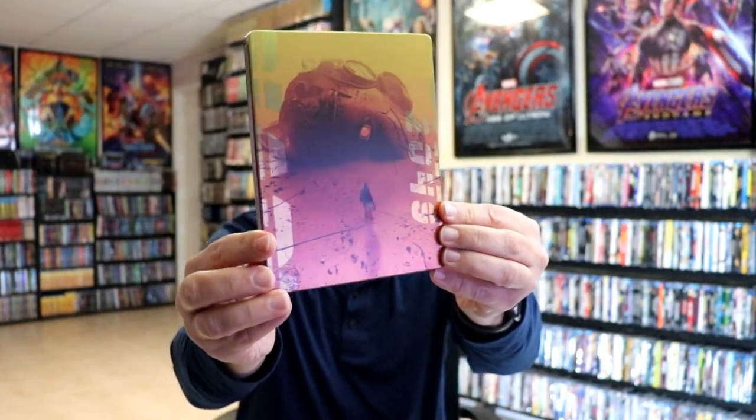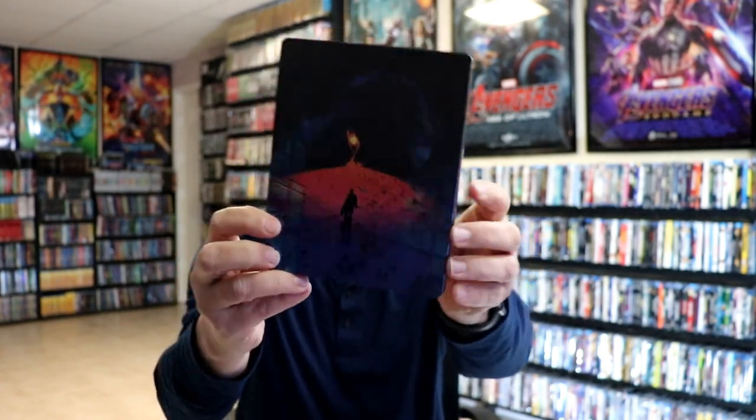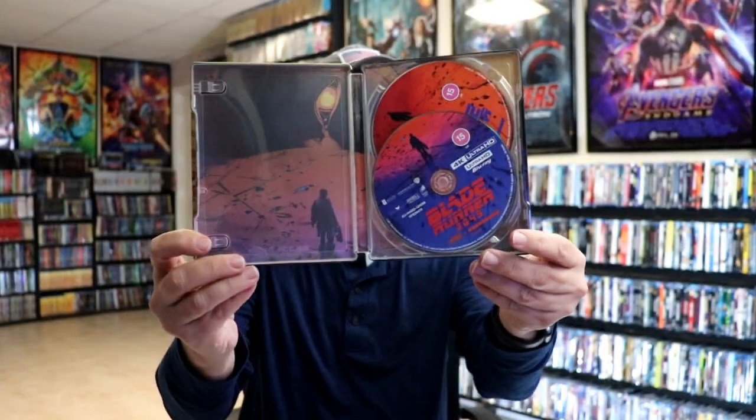Here are my top 10 picks. First up, at number 10, we have Blade Runner 2049. This is a Mondo release — really nice looking artwork, I really enjoyed this movie. As you can see it does have some spot gloss on it, and here's the back. It is the two-disc edition from the UK.